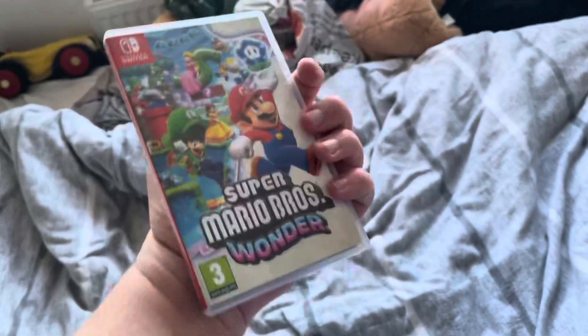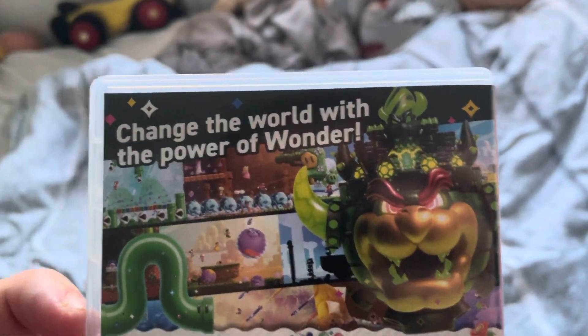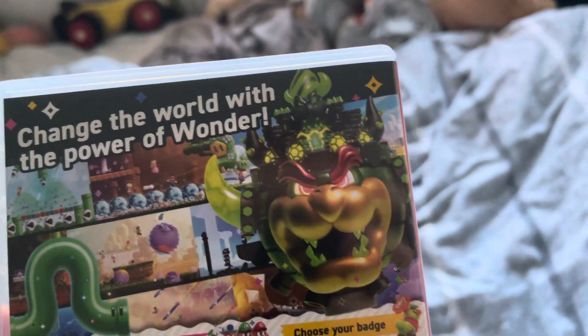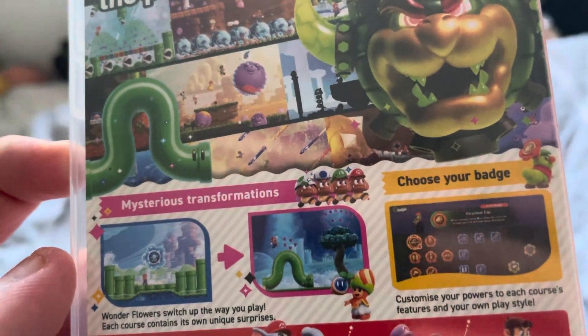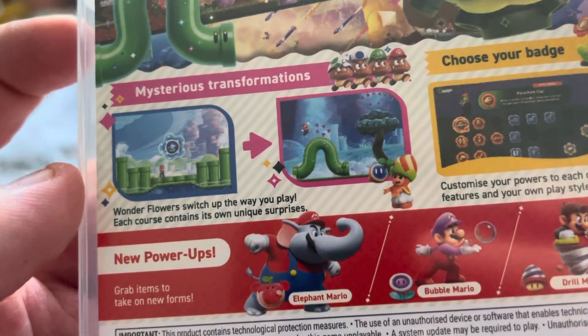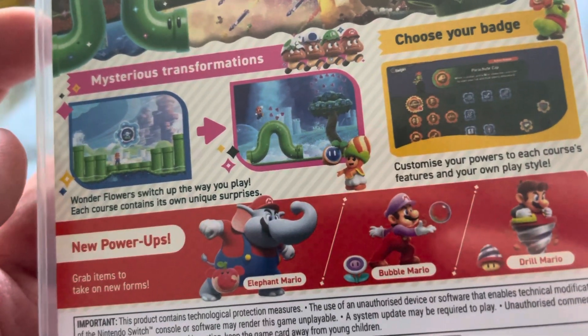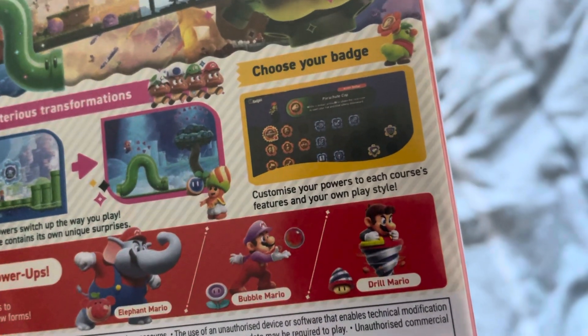Here's the front, the side, and the back. It says up here: 'Change the world with the power of Wonder.' There's Castle Bowser and some pictures from the game. It mentions mysterious transformations, and you can 'choose your badge' to switch up the way you play — each course contains its own unique surprises.